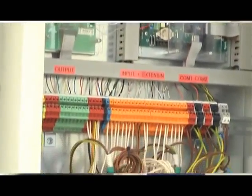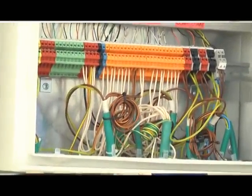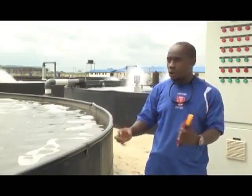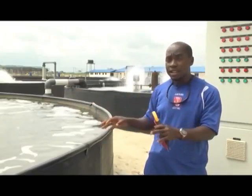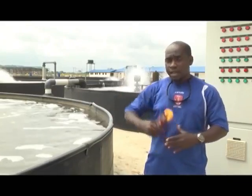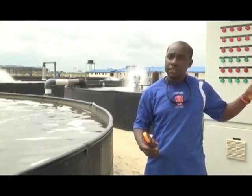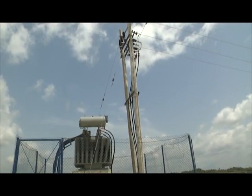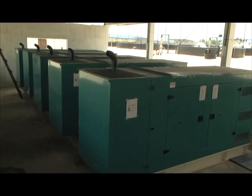This panel controls the whole of this tank row, from the first to the last. Any defaults, the PLC senses it because we have sensors in the water and the machines are connected such that if there is any fault, it sends an alarm down to the PLC, and then the PLC displays it. With the challenge of irregular power supply at the farm, generators are on standby. This is the first tilapia farm that will be established in this nation and I believe it's a good intervention.